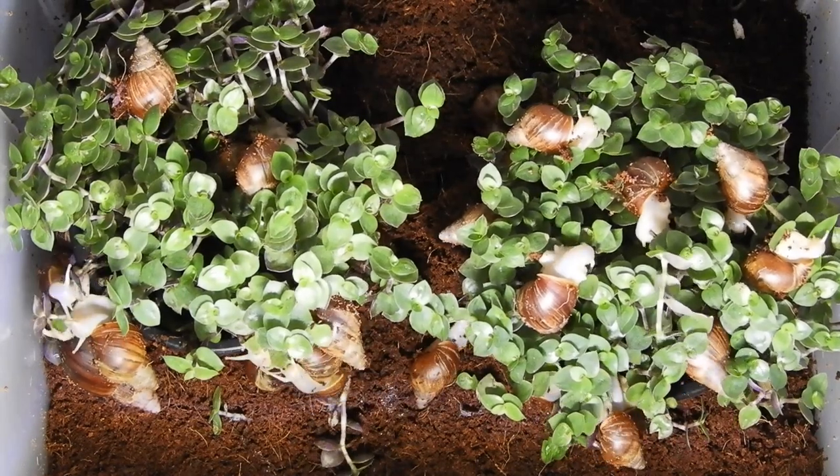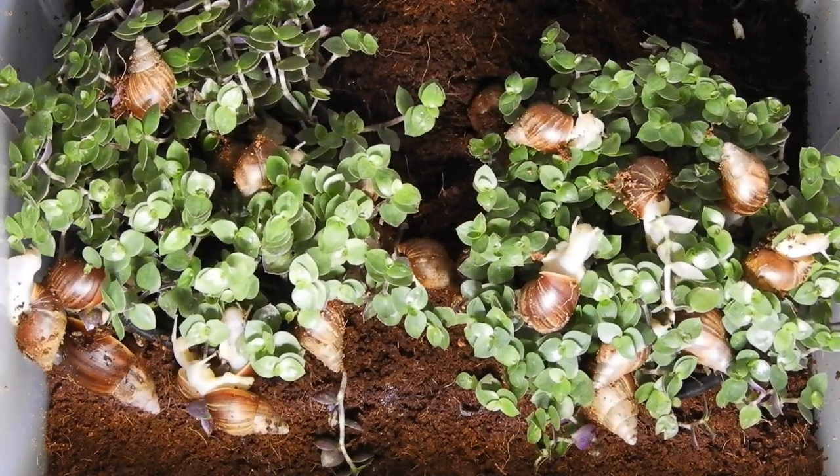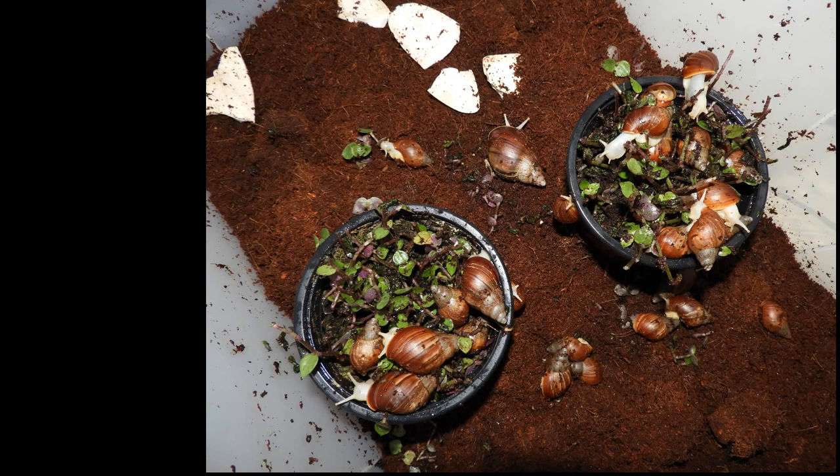Sometimes I like to give my giant African land snails a bit of turtle vine as a treat. Once after my snails were finished, I just rehoused them, left the empty pots in, and basically forgot about it.